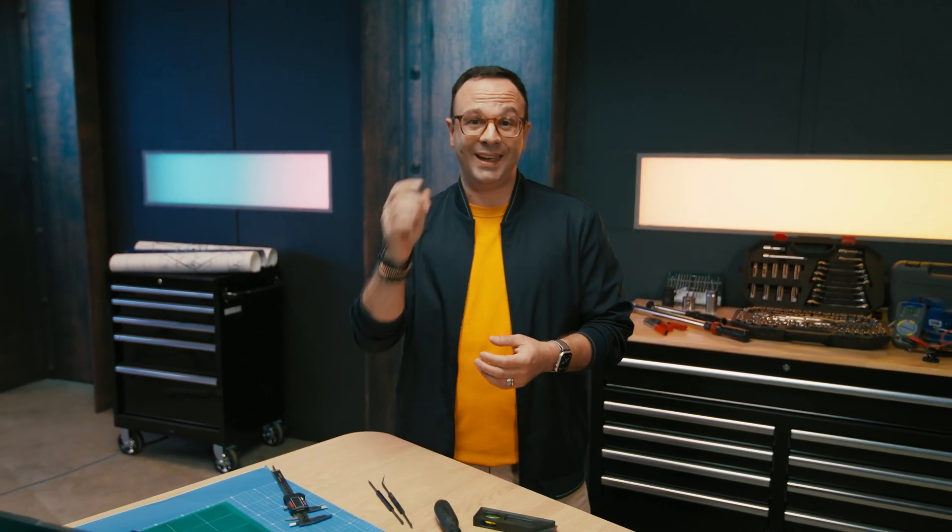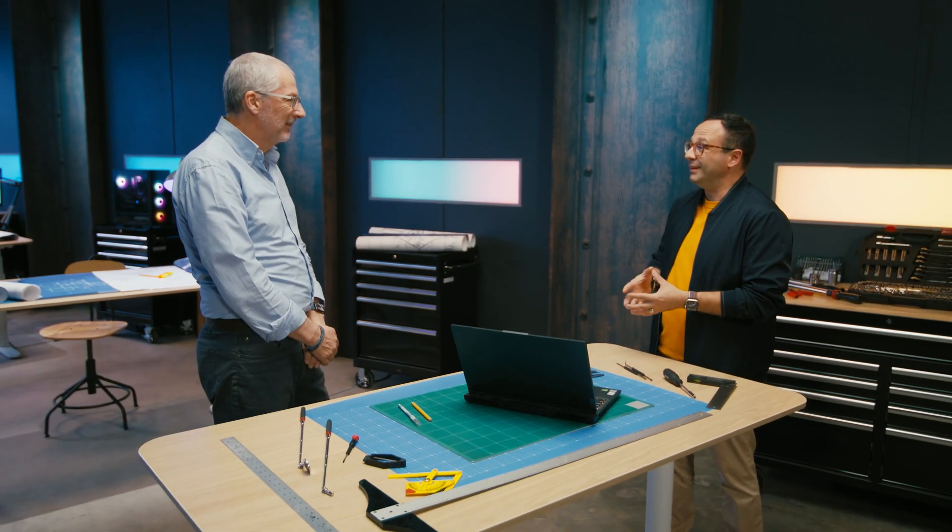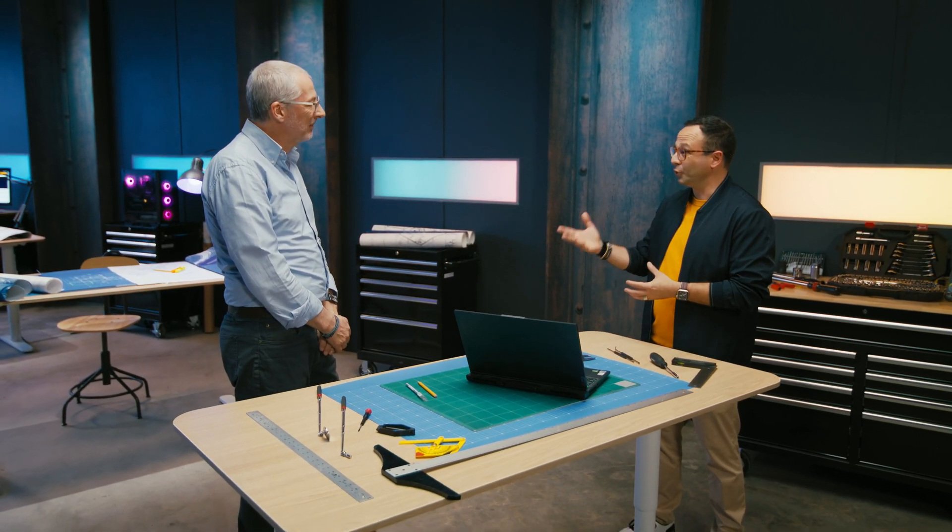Hello everybody, Stefano here. Today I'm super happy because we're going to introduce a new type of vehicle in All Things Automotive. We talked about cars, we talked about trucks, and today we are going to talk about tractors — specifically electric autonomous tractors — with our guest from Monarch. Hello Chris, how are you doing? Hi there, good to be here. So can you tell us a little bit about Monarch and your role there?